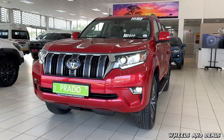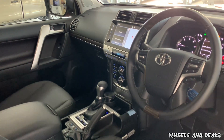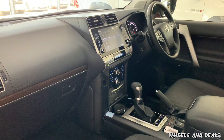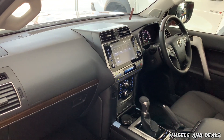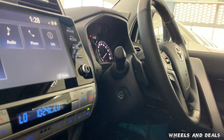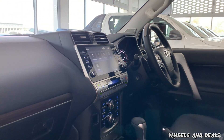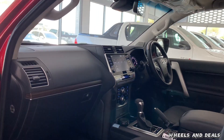Before we talk about exterior design, let's jump inside. The interior of this Prado is a blend of comfort and functionality with premium materials and meticulous design. It's like a VIP lounge on wheels. The dashboard is like a control center from the future, with touchscreen, buttons and dials that make you feel more like a pilot than a driver.